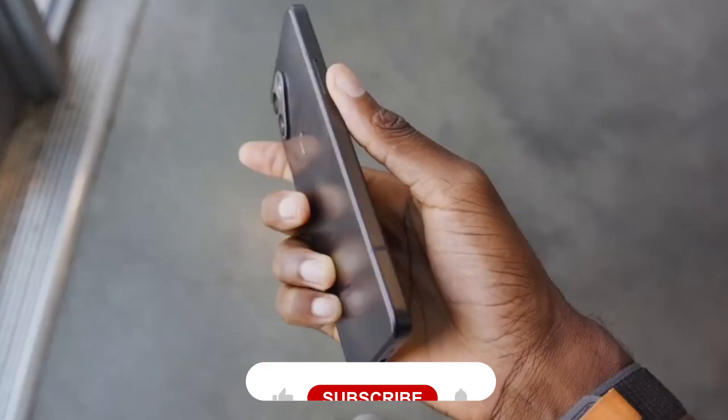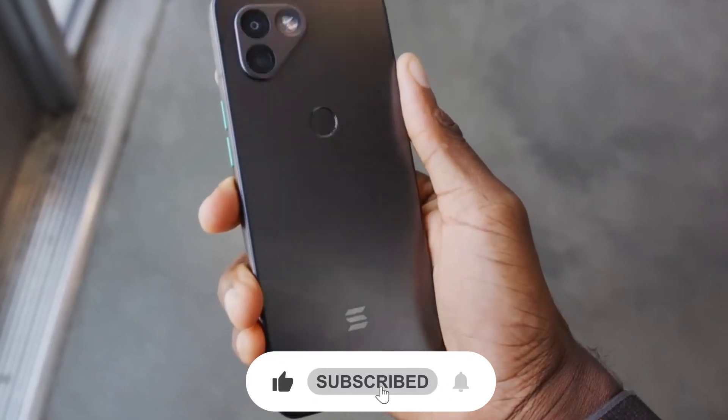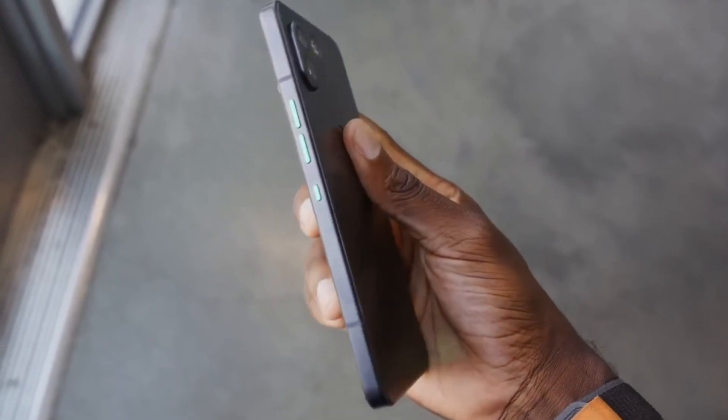If you want more videos like this one, make sure to like the video and subscribe to our channel to never miss out on any of our videos.